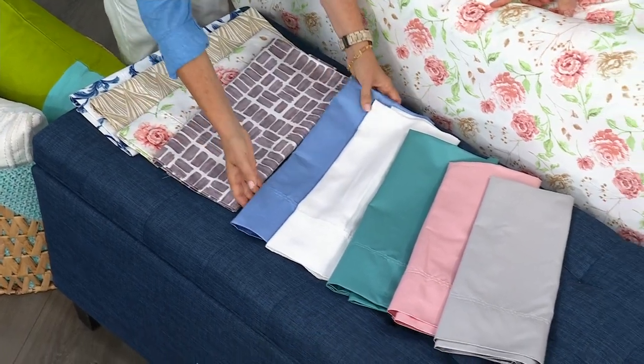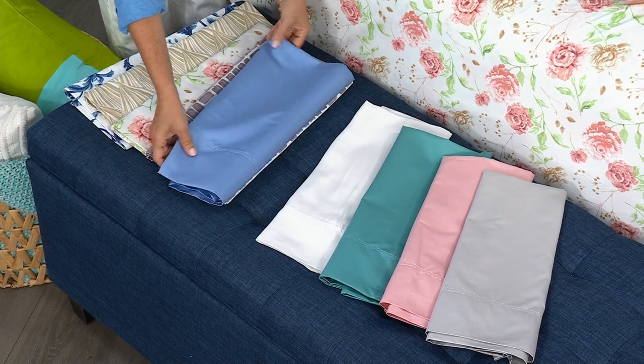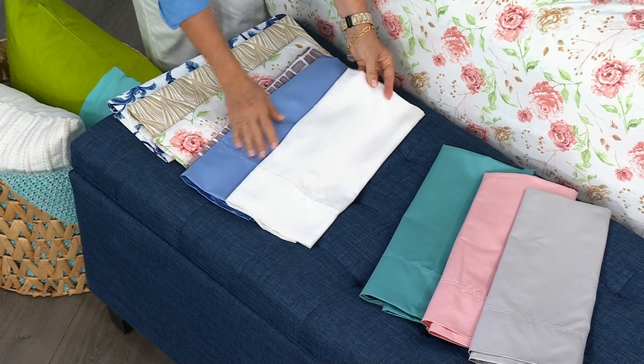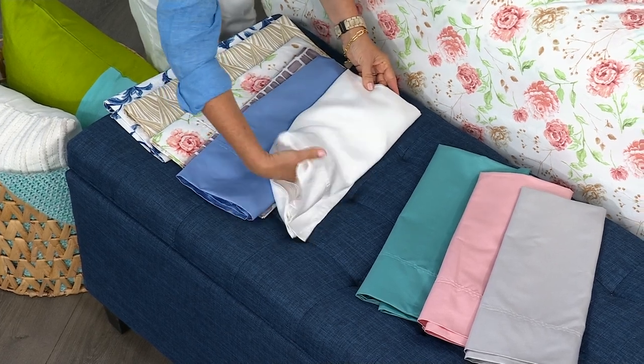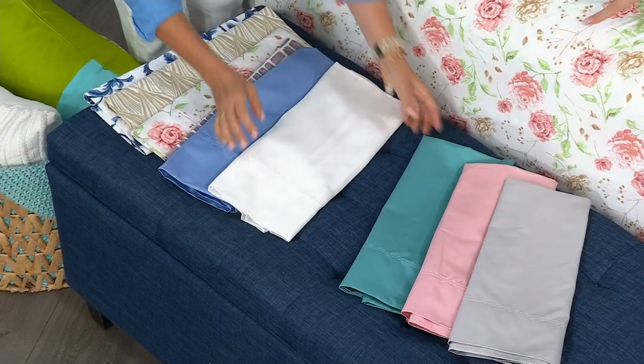Here are our solids: the serenity blue, which matches back to all the serenity blues in the line today with Concierge Collection. How about the white — the crisp spa white that, as Ellen showed me, is not see-through. It's a wonderful fabrication. This is our aqua.